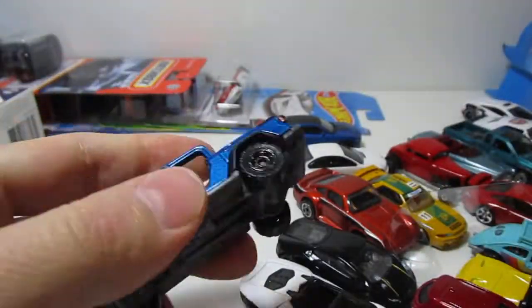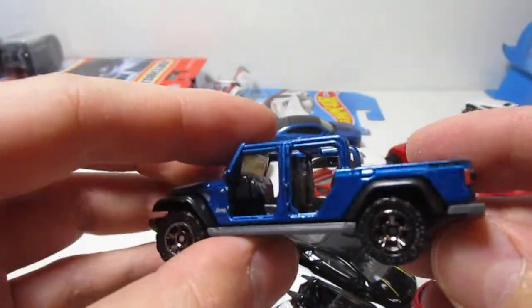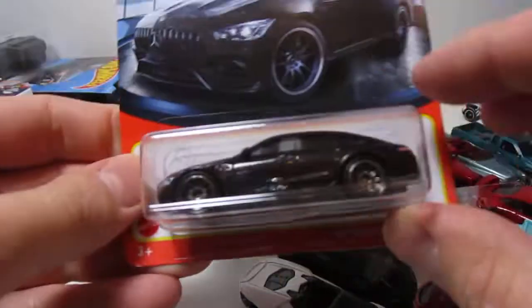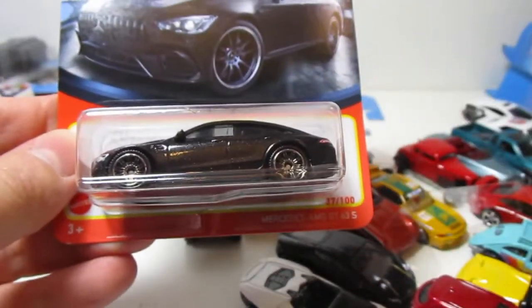So this is the blue one, got the red one somewhere. I like it. Another one of these.